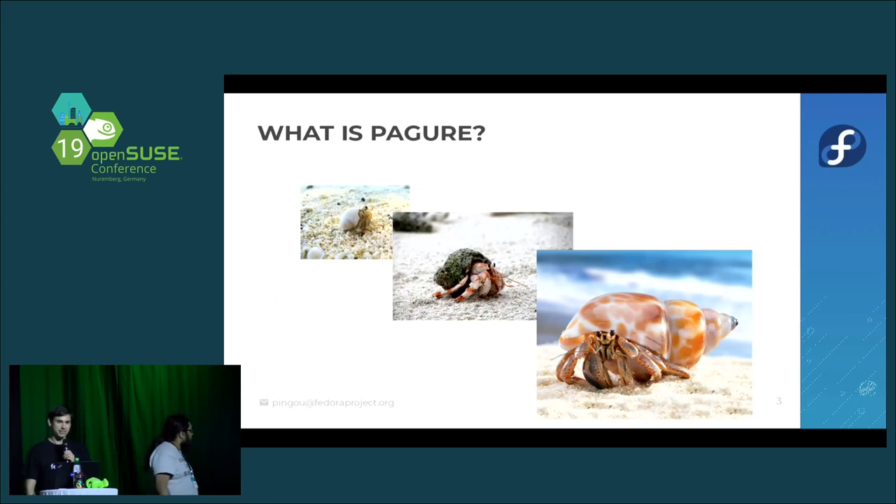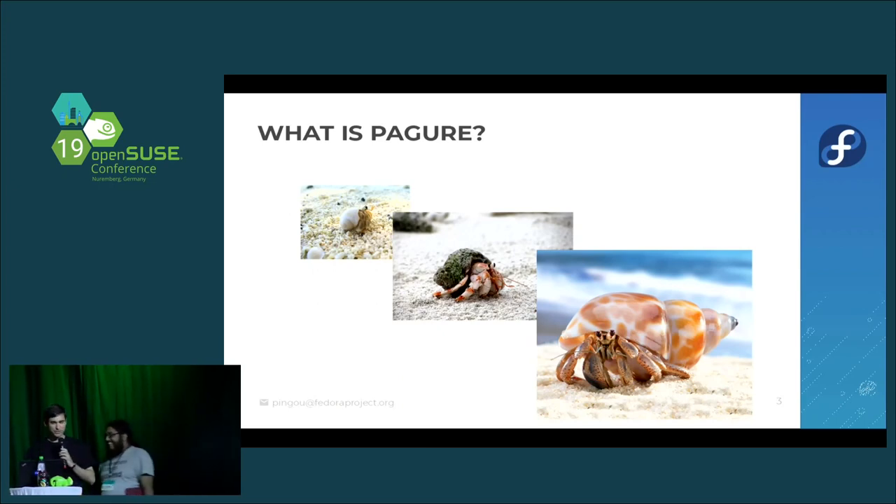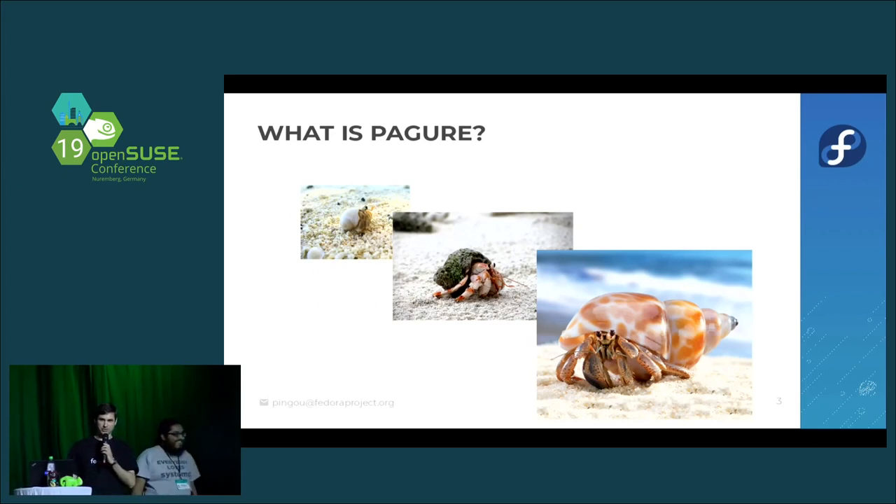So what is Pagure? It's a very hard word to pronounce for non-French people — you can ask Neil, he has problems with it. Pagure is the French word referring to the Latin word Pagurus, which is a family of seashells, of which the most well-known is the Pagurus bernardus, otherwise known as the hermit crab. I'll come back to this name later because there is meaning behind it.